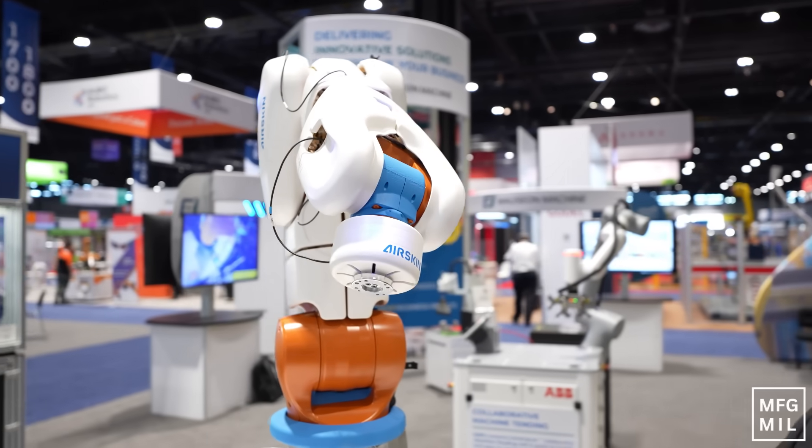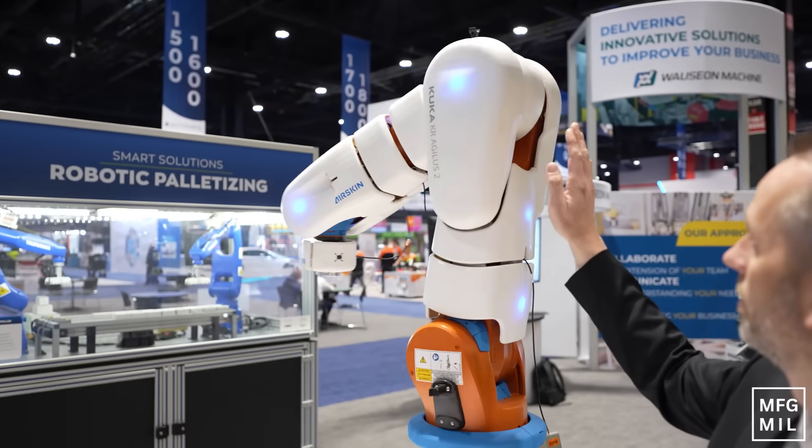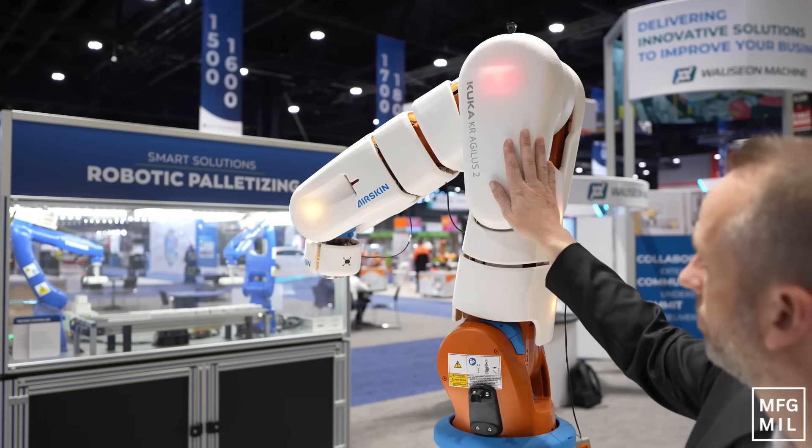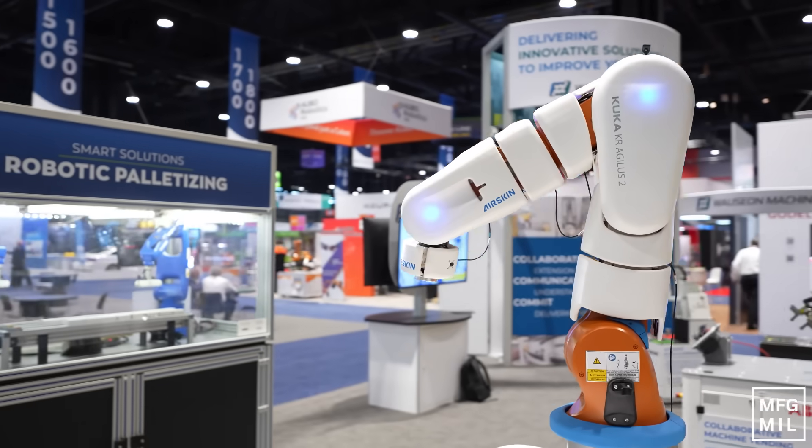What they did is put a protective skin on it with sensors that allows it to be collaborative, so we don't need a fence around this. You come up to it, you touch it, it stops. And I think that's the big thing — as you focus on improving productivity within manufacturing, warehouses, or other solutions, you want that collaborative robot environment.